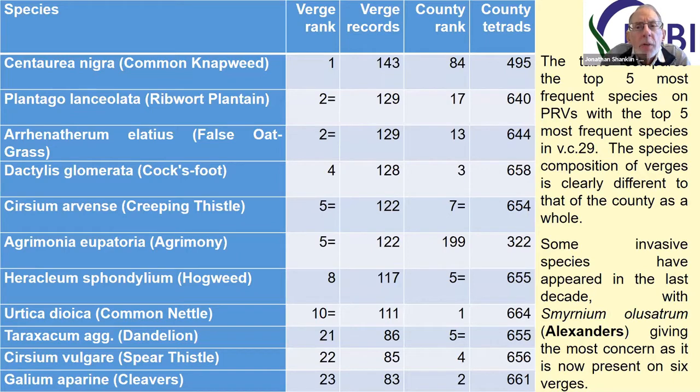Looking at what grows on some of these verges, I've produced a table showing the top five species on the protected verges and the top five species in the county as a whole. It's very noticeable that the top species on the verges is quite a way down the county list, whereas the most common things such as nettles, dandelions, thistles and cleavers are much further down on the protected verge list. So that does show that they are indeed better parts of the countryside.